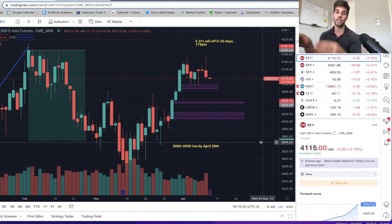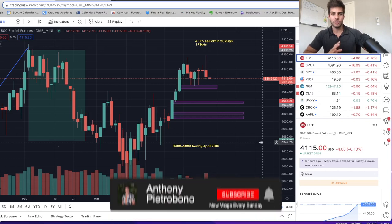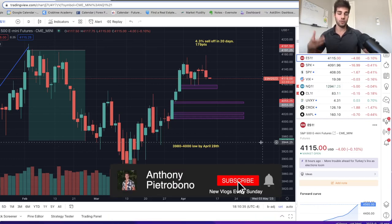If you trade ES and NASDAQ futures, you're definitely going to want to hit the subscribe button. I personally trade ES and NASDAQ futures, and if you trade that, subscribe.